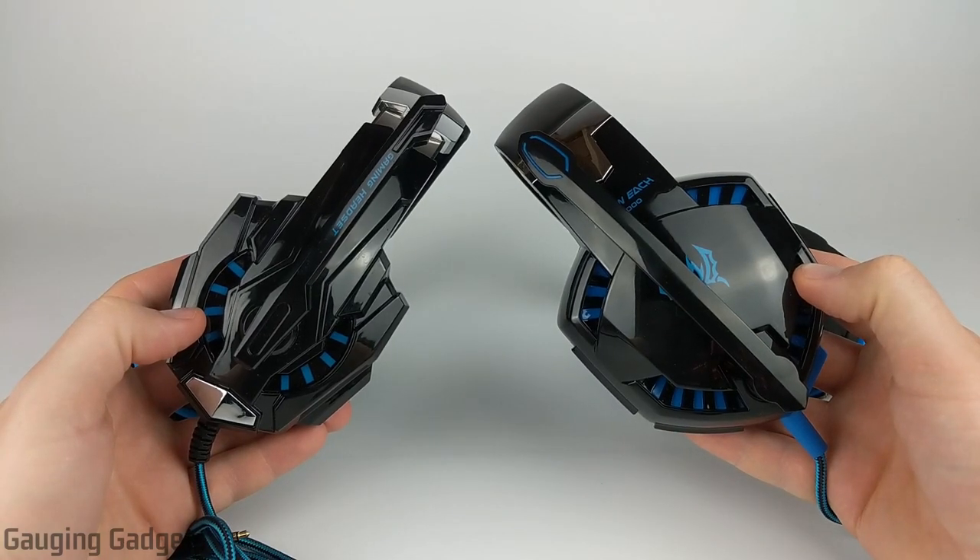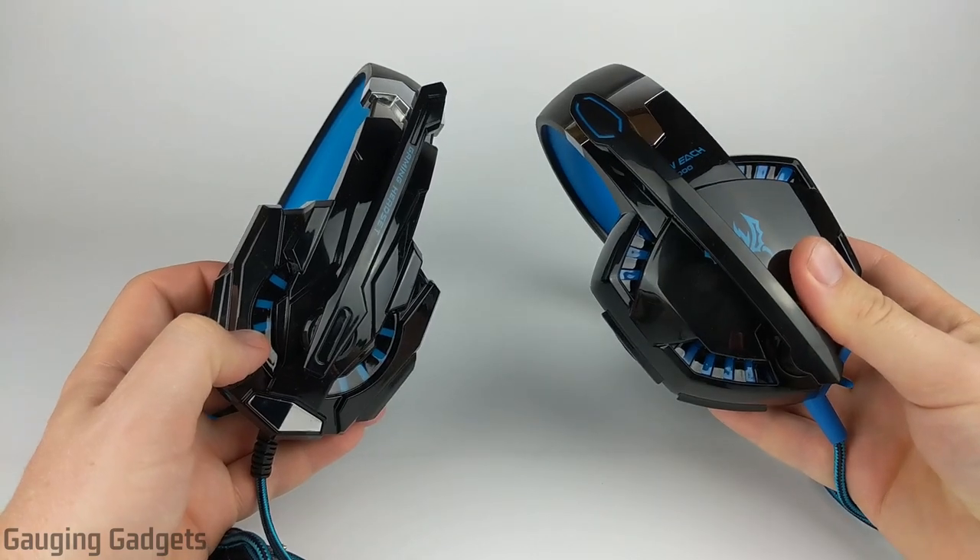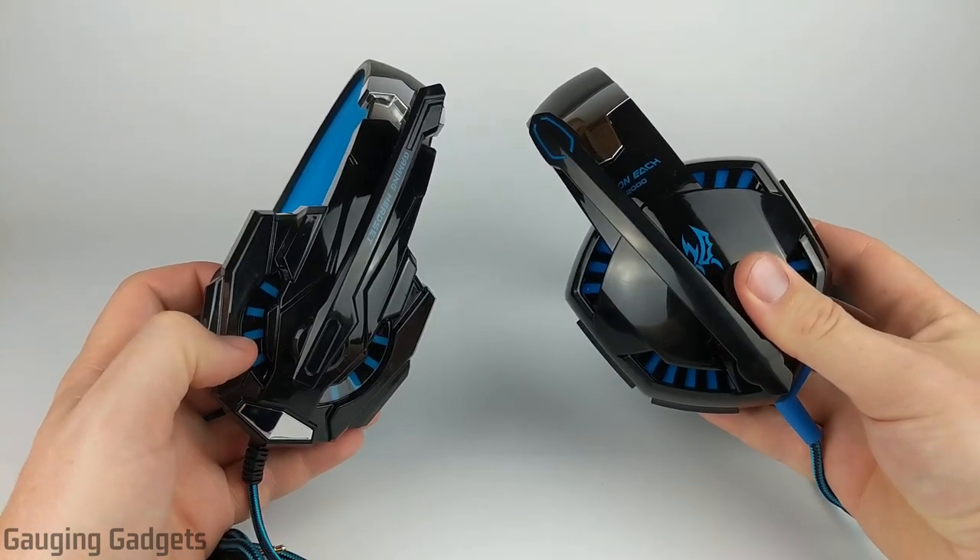Hey guys, welcome to another Gauging Gadgets gaming headset review video. In this video, we'll be doing a quick comparison between two very popular gaming headsets on Amazon.